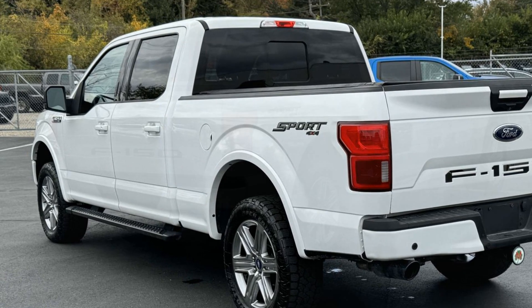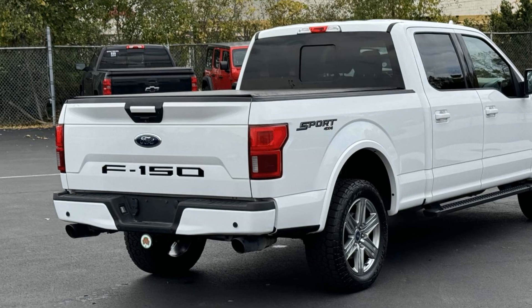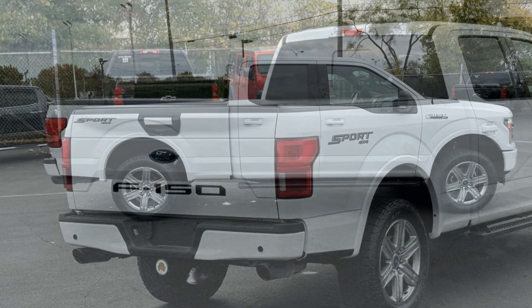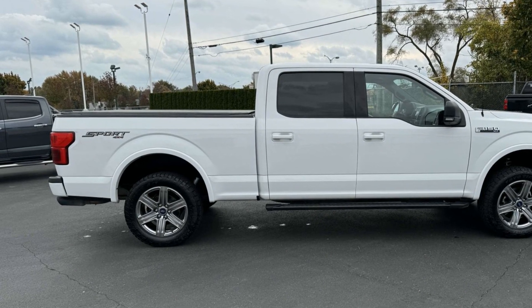Pass-through rear seat, Bluetooth, brake assist, power outlet, keyless entry, and steering wheel audio controls. Visit us to take home the car of your dreams.